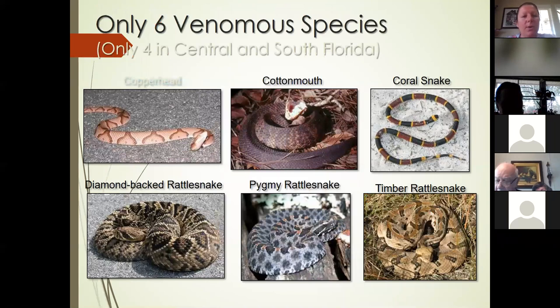There are 45 native snake species in Florida — not talking about invasives, just the natives. We have only six of those 45 that are venomous species, and of those six, only four are commonly found here in central and south Florida. They are the copperhead, the cottonmouth, the coral snake, the diamondback rattlesnake, the pygmy rattlesnake, and the timber rattlesnake. The copperhead and timber rattlesnake are not often found this far south — they're usually more northern species.